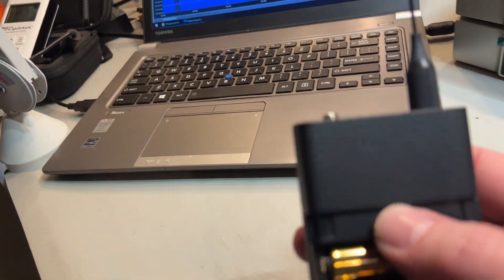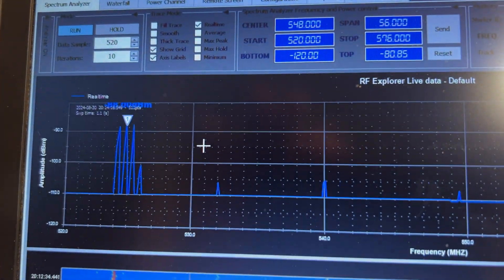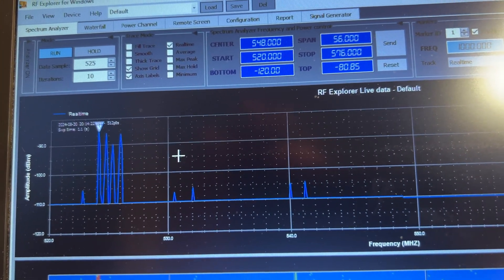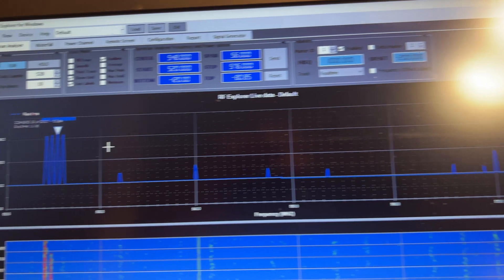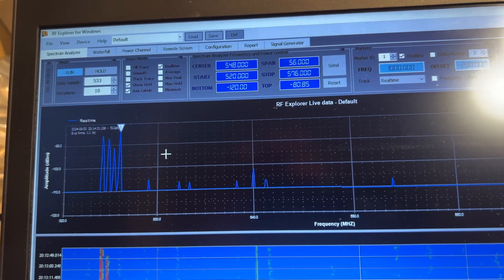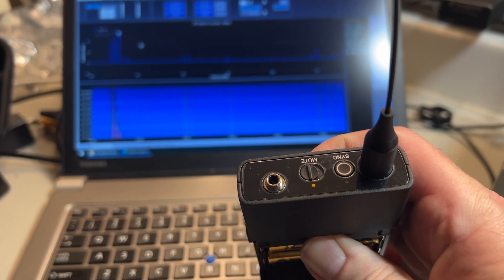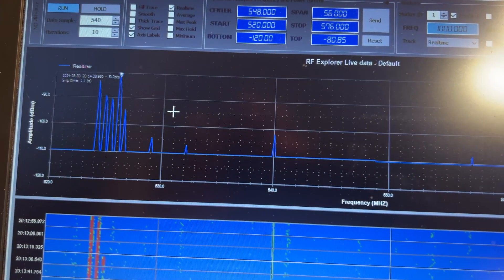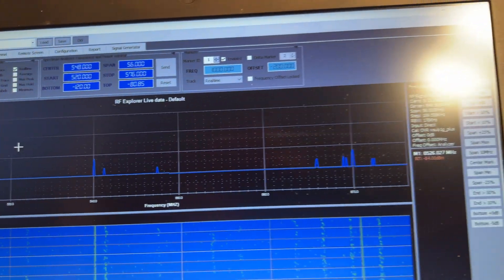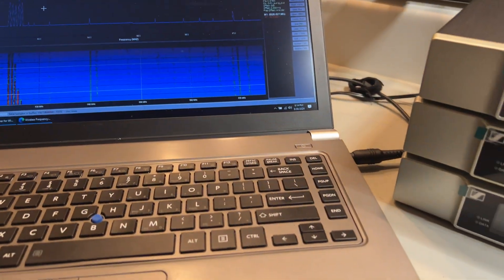Let's turn on the fourth one. Wow, I think the claim is true — I don't see any intermod. Let's try the fifth one. Wow. Nothing. So that claim is true. There's no intermod on these.